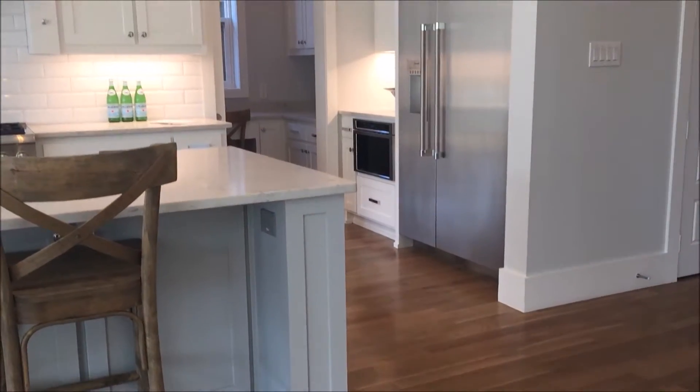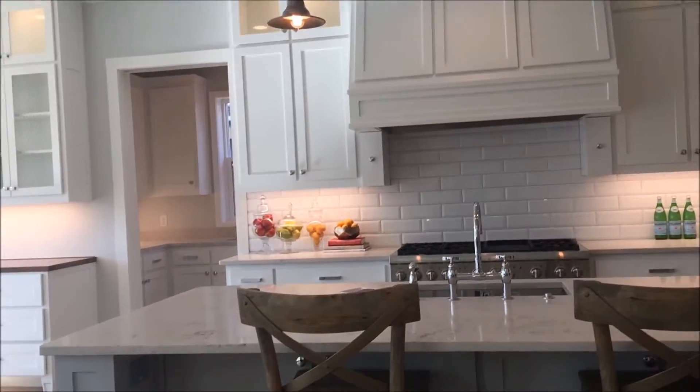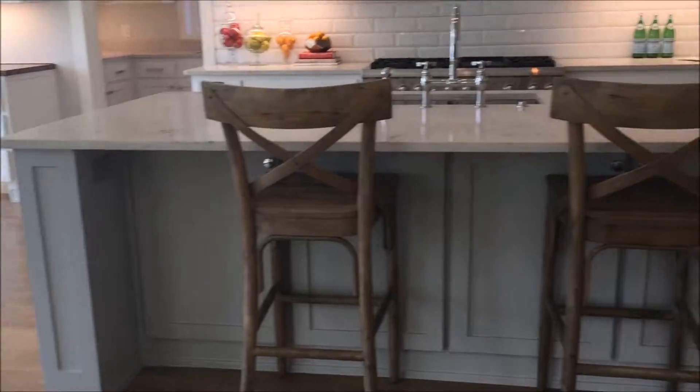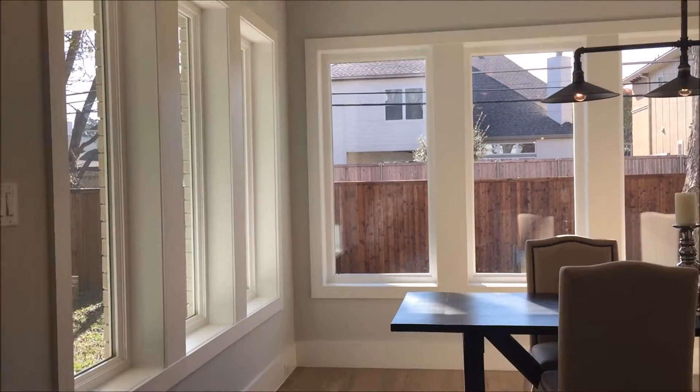The kitchen features stainless steel appliances and granite countertops. Off the kitchen is going to be your breakfast nook.